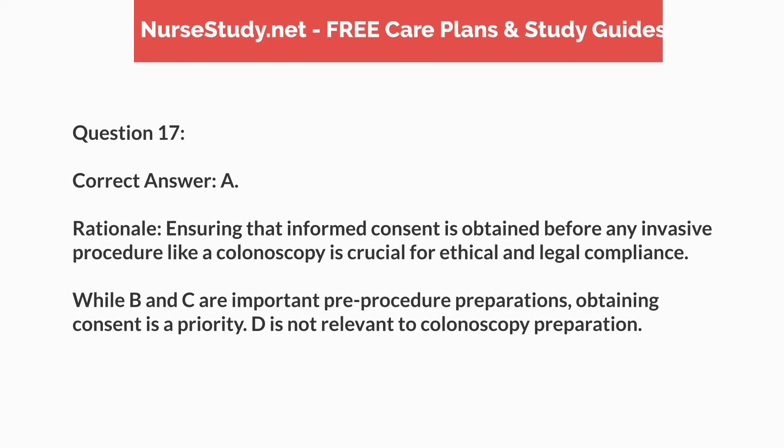Rationale. Ensuring that informed consent is obtained before any invasive procedure like a colonoscopy is crucial for ethical and legal compliance. While B and C are important pre-procedure preparations, obtaining consent is a priority. D is not relevant to colonoscopy preparation.